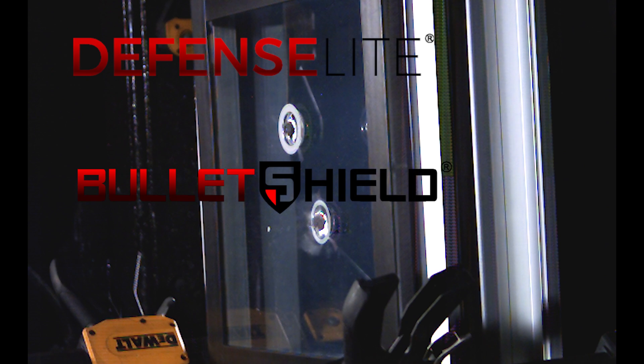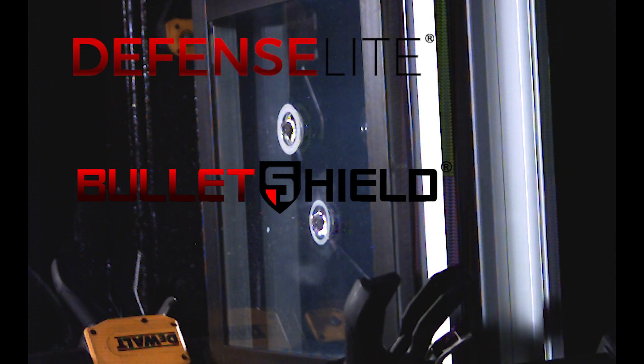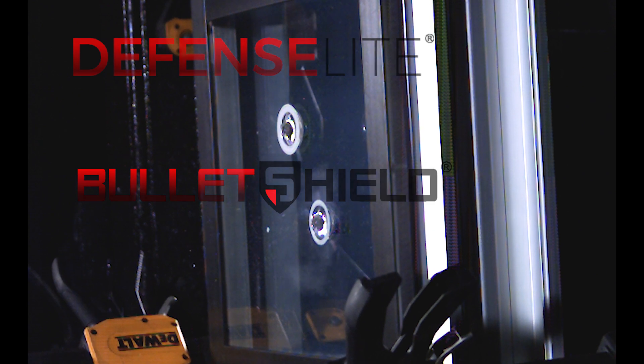However, here at DefenseLite, we've developed two proprietary systems that were designed with bullet penetration in mind. But first, let's talk about our Security Window Film options.